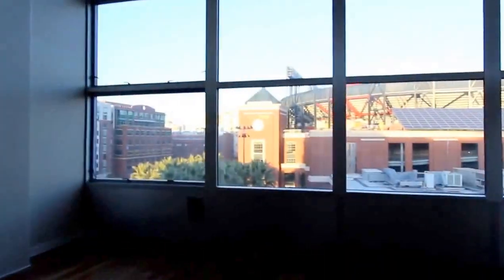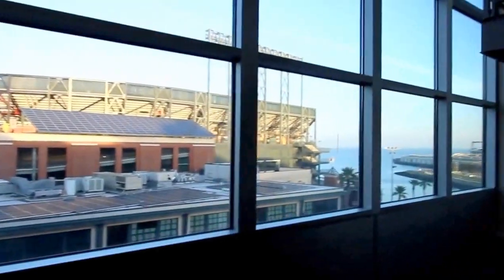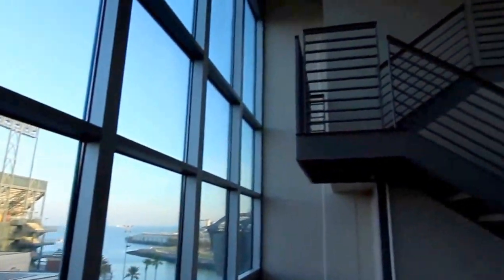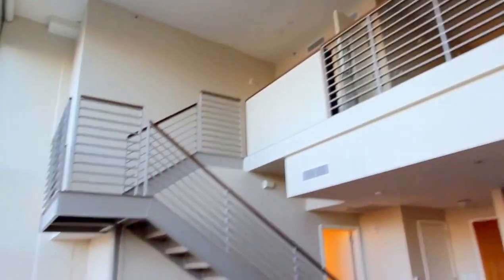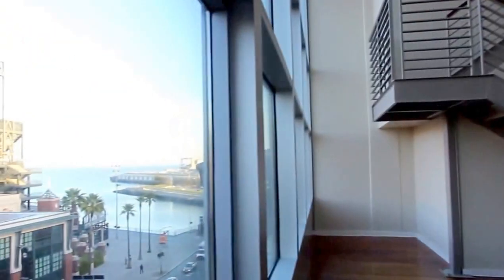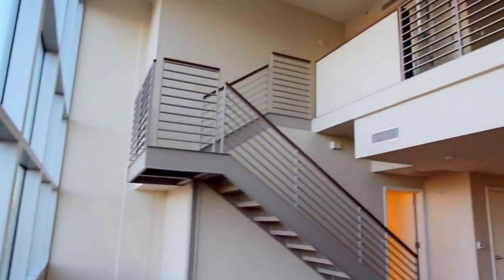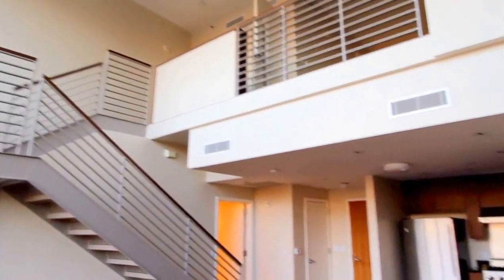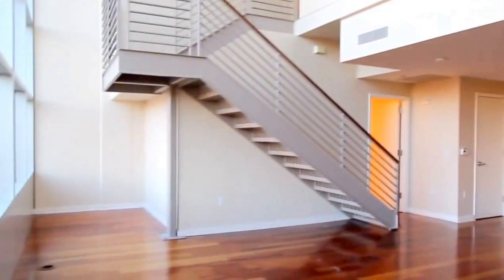If you're interested in this unit or any of our other Relisto rentals, please contact Relisto at R-E-L-I-S-T-O or dial us at 415-236-6116. Thank you for watching.